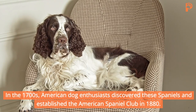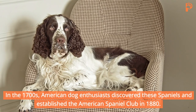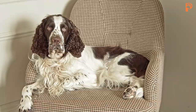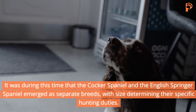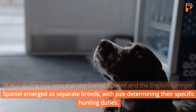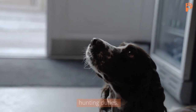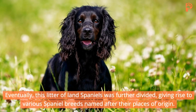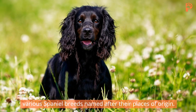In the 1700s, American dog enthusiasts discovered these spaniels and established the American Spaniel Club in 1880. It was during this time that the Cocker Spaniel and the English Springer Spaniel emerged as separate breeds, with size determining their specific hunting duties. The smaller cockers hunted woodcock, while the larger springers would chase them, allowing trained birds of prey to bring them to the hunters. Eventually, this litter of land spaniels was further divided, giving rise to various spaniel breeds named after their places of origin.